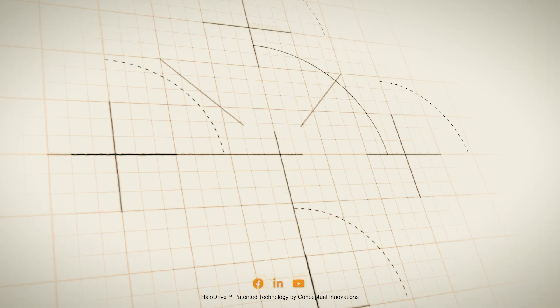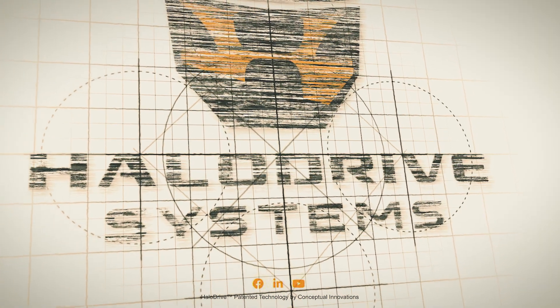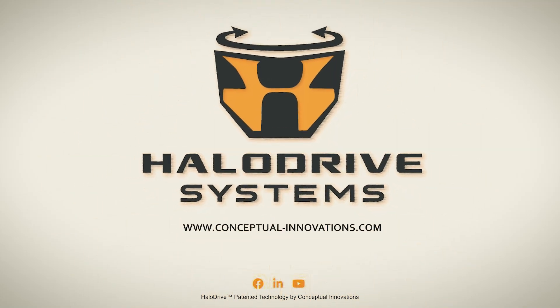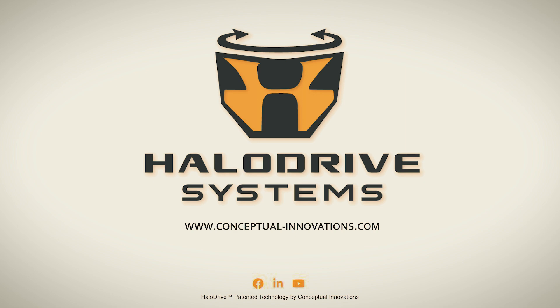Don't just manage your space — own it. With Halo Drive omnidirectional industrial electric carts, visit conceptualinnovations.com and discover a new level of precision in industrial mobility.